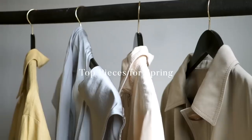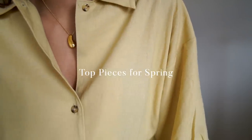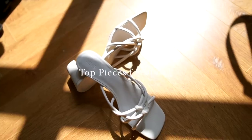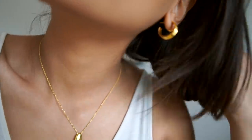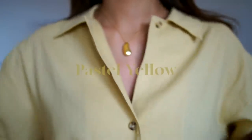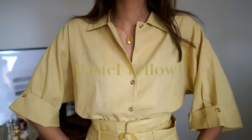Hey guys, welcome back to the channel. In this video we're talking about spring trends and key pieces to get you through this spring and summer period, starting with pastel yellow. This color has been seen pretty much everywhere and most retailers have been stocking it.